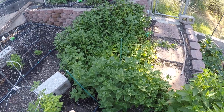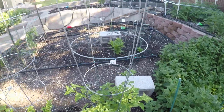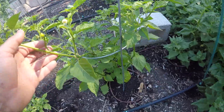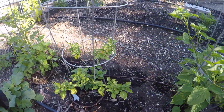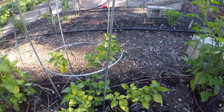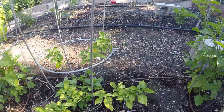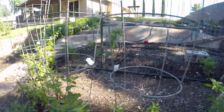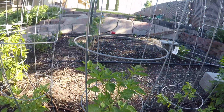New Zealand spinach — yeah, that stuff just grows. Peppers — oh, lemon pepper, a little pot there, watch out. The seven pot had a flower on there somewhere the other day. There's one — I don't know if you can see it.